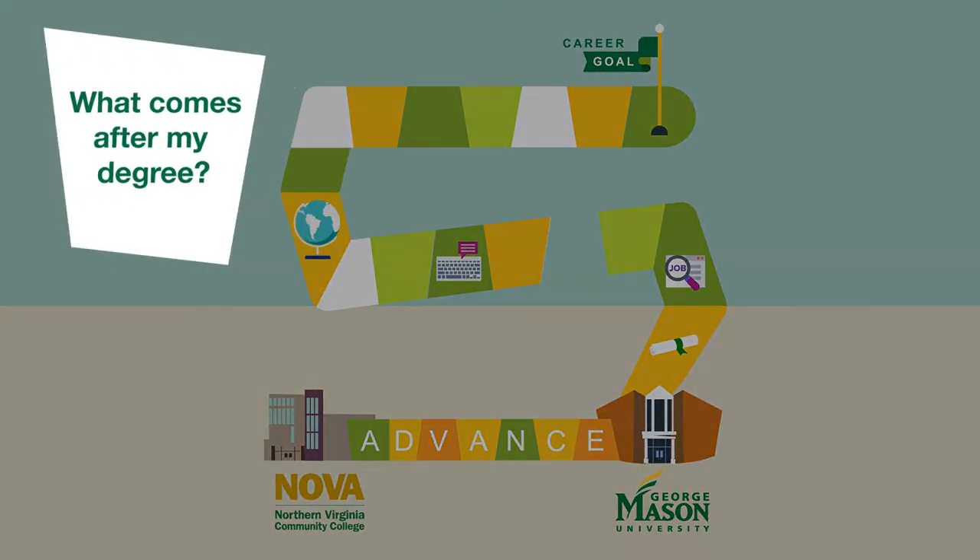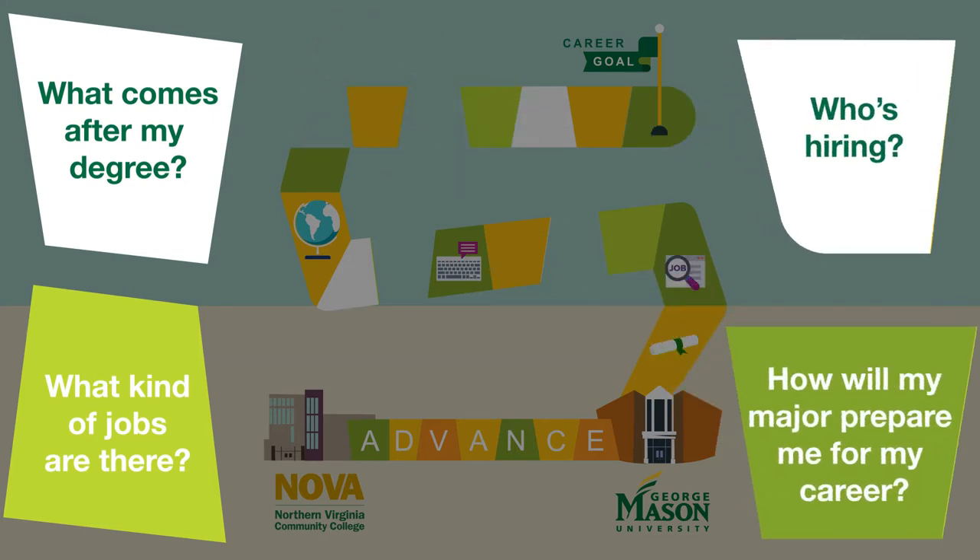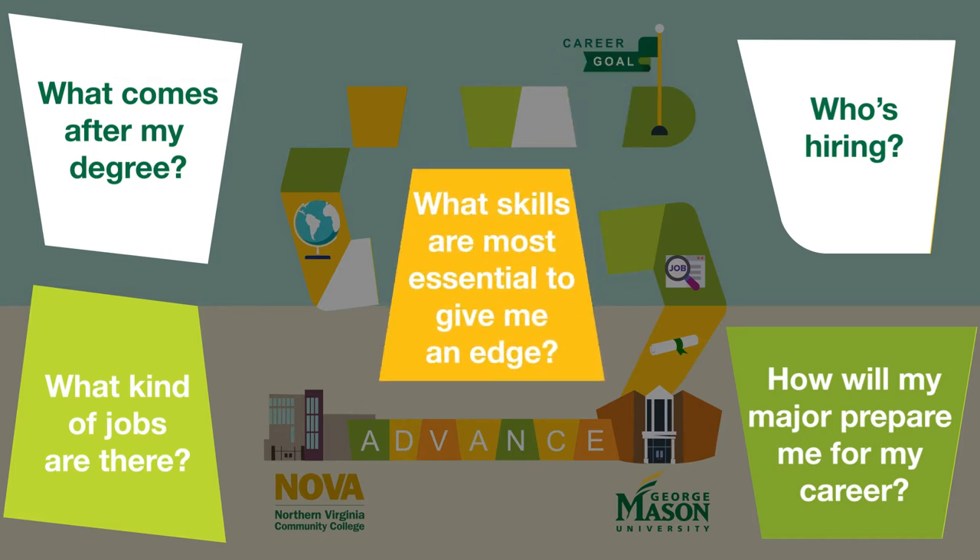They want to know what comes after my degree, what kind of jobs are there, who's hiring, how will my major prepare me for my career, and importantly what skills are most essential to give me an edge.